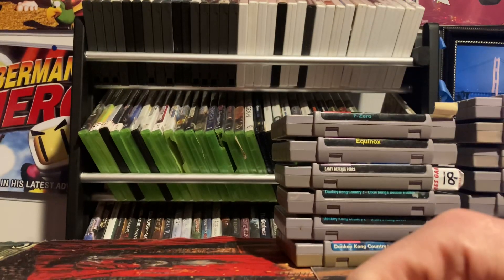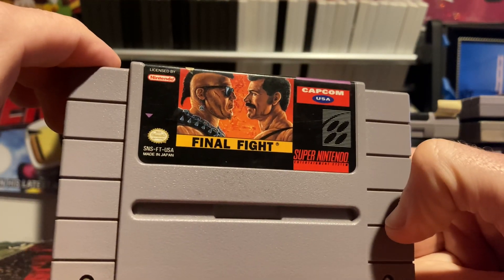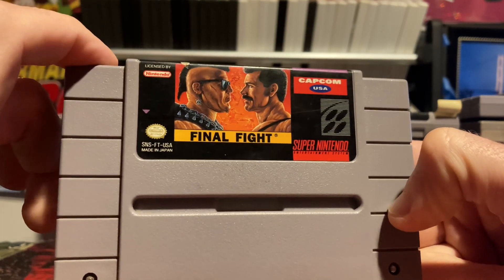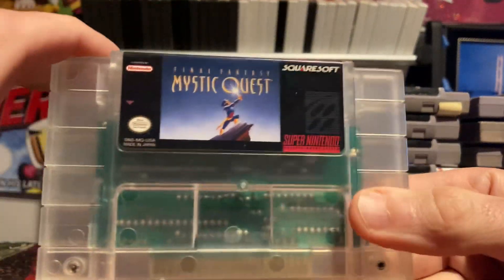Speaking of beat-em-ups, gotta have Final Fight. I know the Super Nintendo version isn't the greatest version, but it's still a very solid title — a fun beat-em-up that I think is enjoyable.